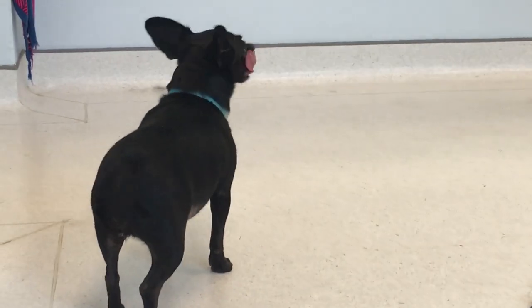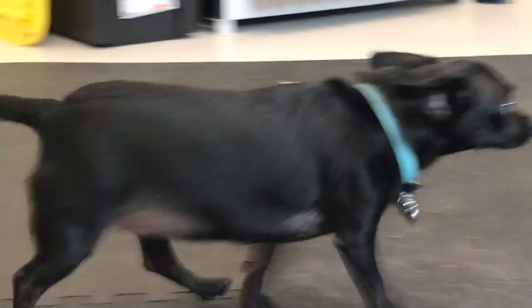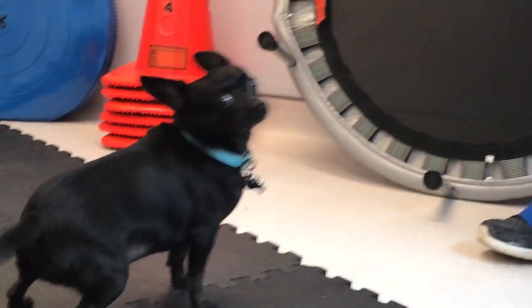This is Dolce at her second recheck. You can see she's markedly improved — she's walking normally.